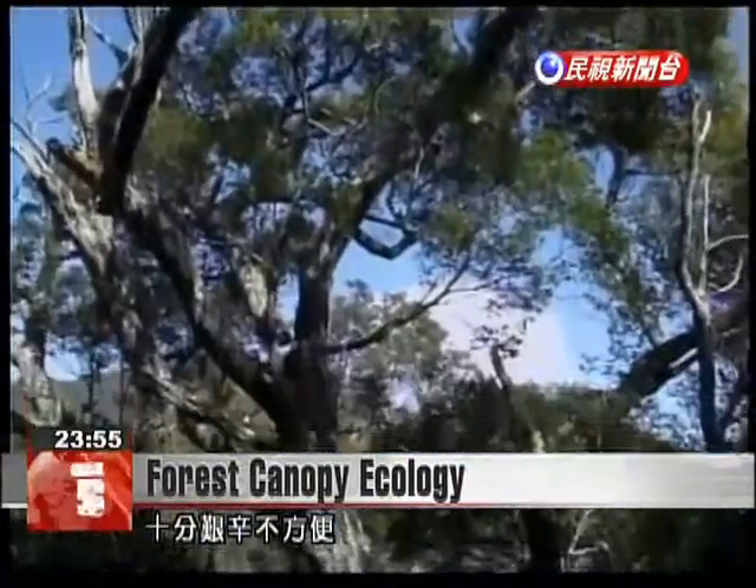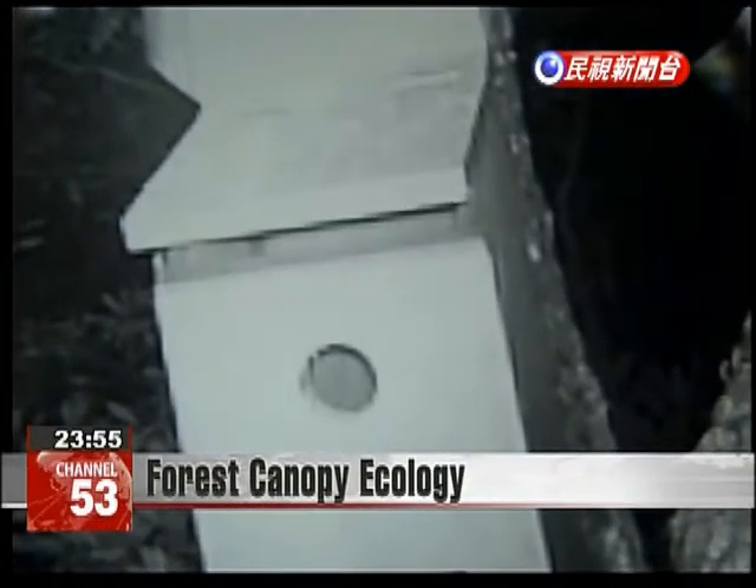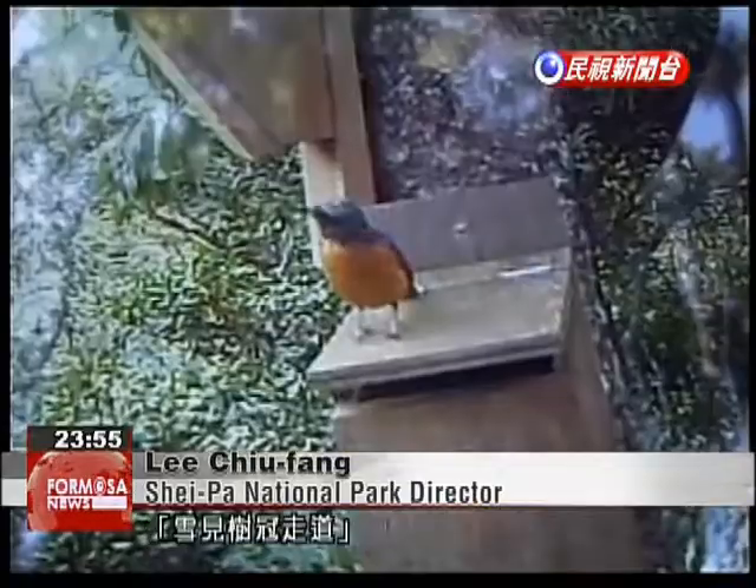From this tree, the view is very different. Video cameras capture squirrels eating meat and bird eggs. Reaching the canopy at higher than 20 meters allows us to see natural ecology that we rarely see.